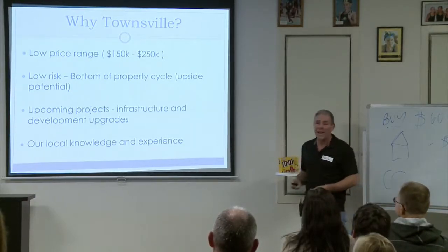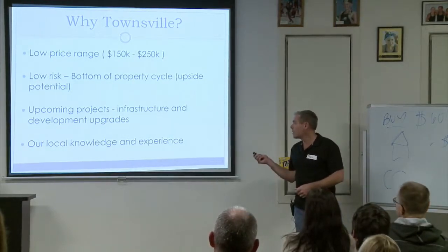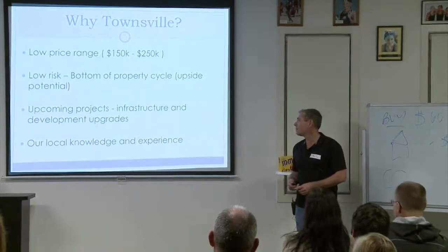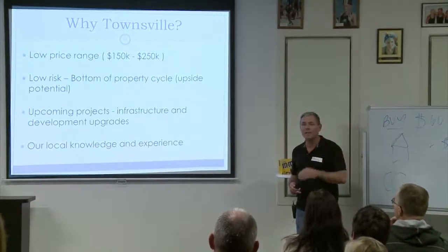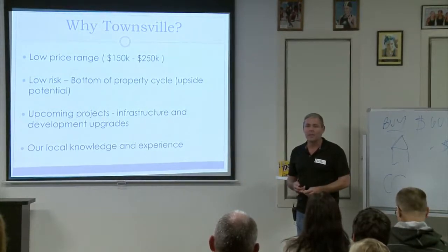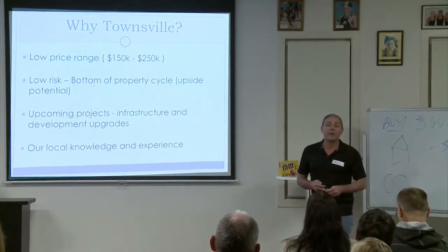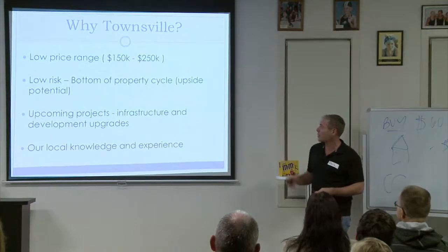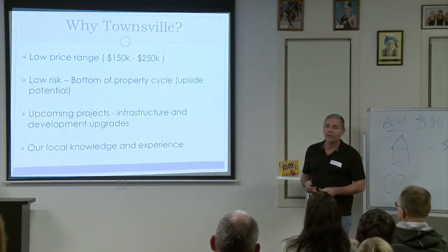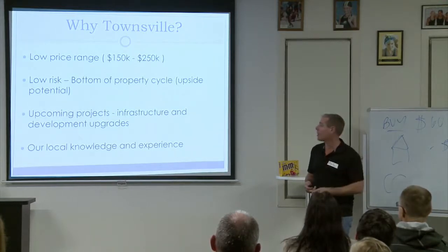A lot of them are typically $180k, $160k — the last one we just bought was $160k. We see Townsville as low risk, bottom of the property cycle. Townsville's been on a decline since the GFC, a bit of mining downturn, Clive Palmer's plant shutting down. It hasn't hit its bottom yet but it's very close, and because we've watched it slide and the property prices are down where we're buying, we see it as very low risk.